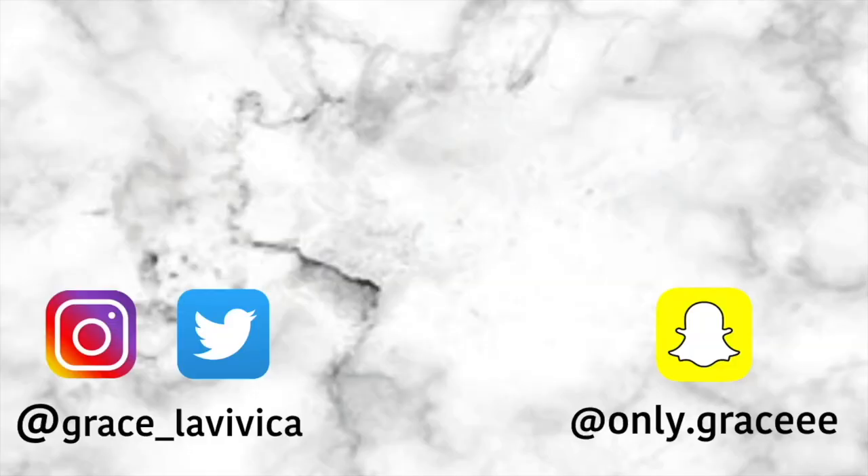All right, y'all, that is the end of my college dorm room tour. I really hope that y'all enjoyed it. If you did, please give it a thumbs up and comment down below, and please don't forget to subscribe to my channel. I will be leaving Danielle's room tour in the description box down below — do not forget to check out her channel as well. Until next time, I will see you in my next video. Bye, y'all!